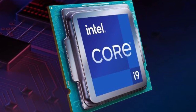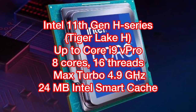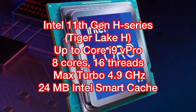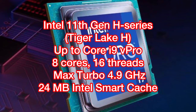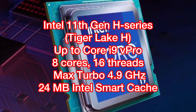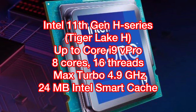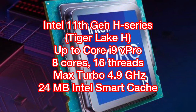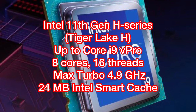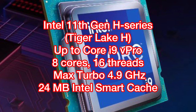The X1 Extreme Gen 4 is powered by Intel's latest 11th generation processor, up to a Core i9 Tiger Lake 8-series chip with vPro, which is basically the most powerful Intel CPU on the market now. It has 8 cores and 16 threads. Maximum turbo frequency is 4.9GHz with 24MB of Intel's Smart Cache. If budget is not your constraint, this CPU is the best of the best.